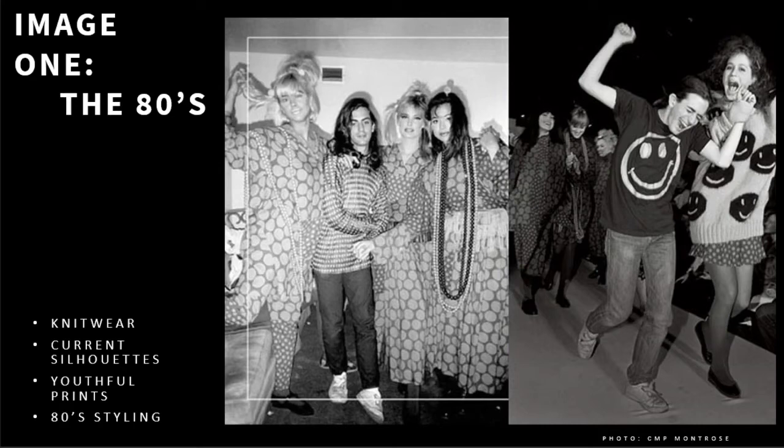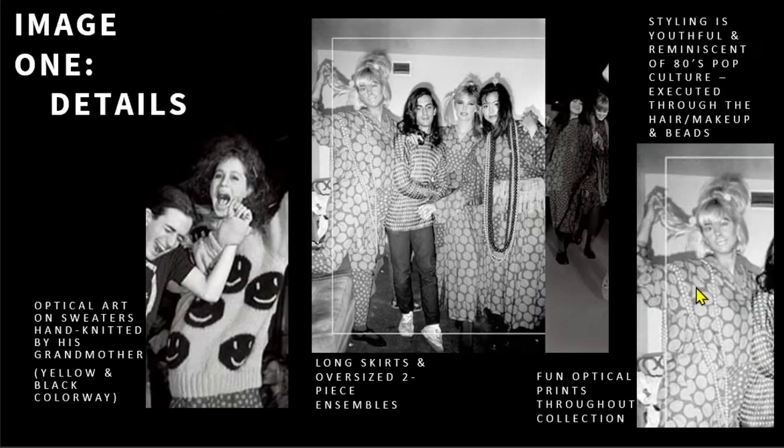For his senior thesis, he designed three sweaters featuring optical art. The sweaters were hand-knitted by his grandmother and were a success during the show. Those same sweaters were instrumental in getting him hired for Reuben Thomas Incorporated, where he designed two successful collections before they closed in 1985. One collection featured a similar sweater to the one in the photo from his graduate show.